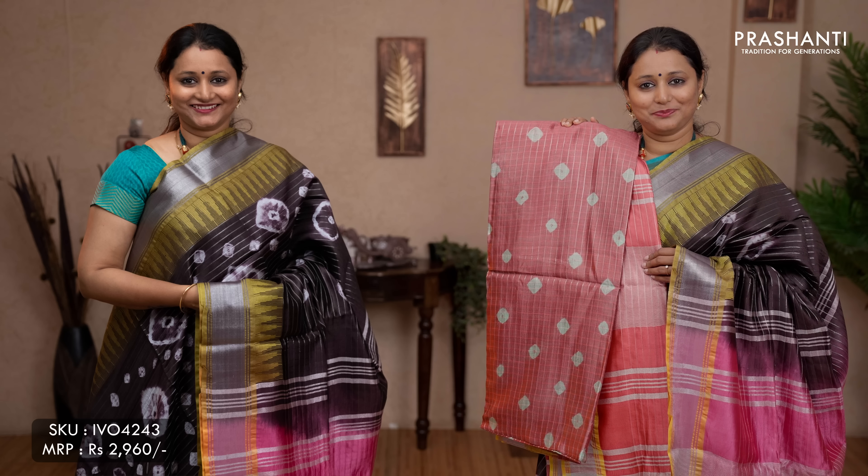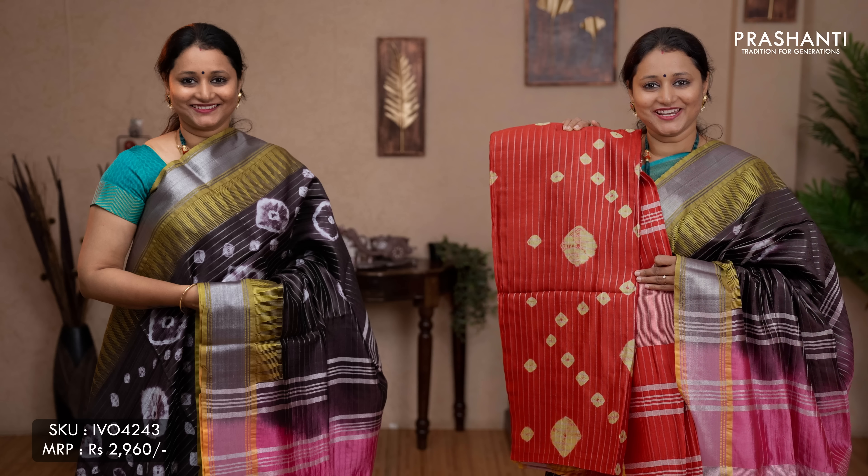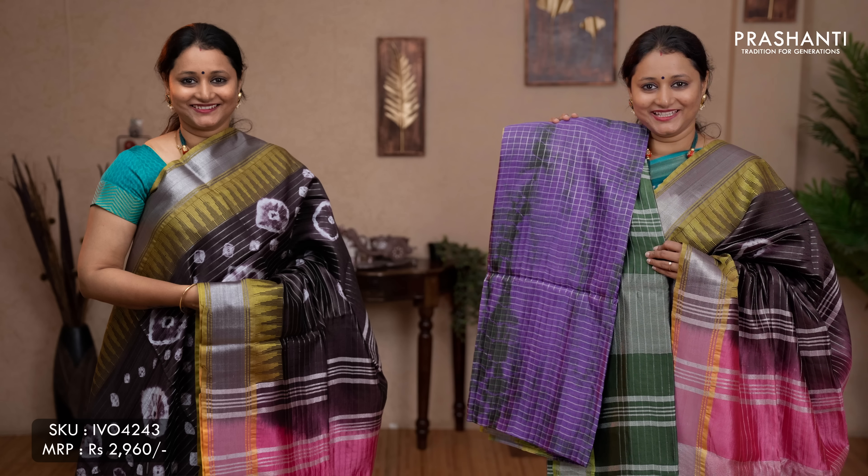The colours available in this pattern: peachish pink, bottle green with light green combination, mauve with pastel pink, red traditional colour, and the last one lavender with green.